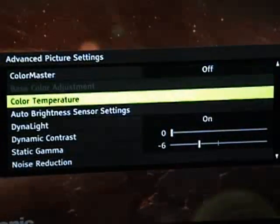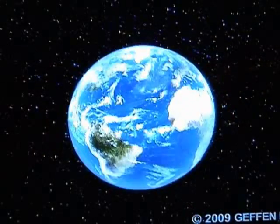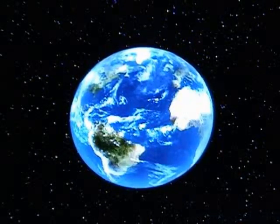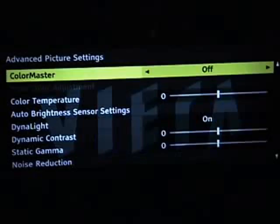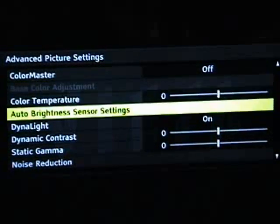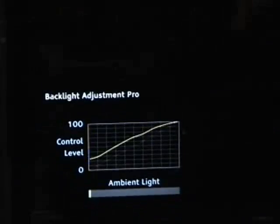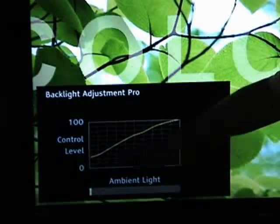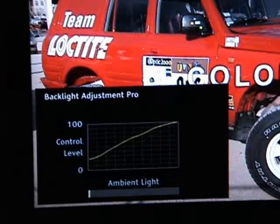We also have an auto brightness sensor. With our auto view setting and advanced picture settings, with the auto brightness sensor, you have the TV looking at how much ambient room light there is in the room — you can see that by the bar graph there. And it shows on that diagonal line how much output the TV is going to give for backlight.